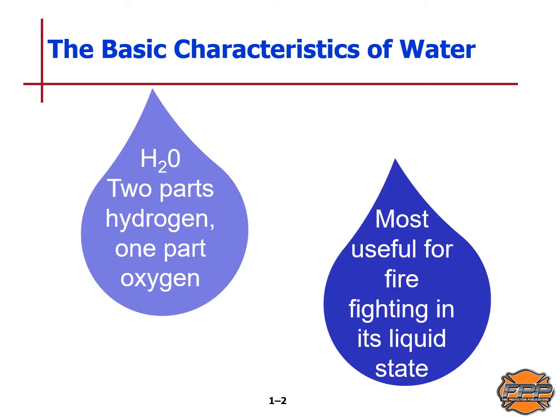The basic characteristics of water: water is a chemical compound — two atoms of hydrogen bound with one atom of oxygen, H2O. It freezes at 32 degrees Fahrenheit or zero degrees centigrade, boils at 212 degrees Fahrenheit or 100 degrees centigrade, and it comes in three physical states. Water is incompressible in its liquid state, which makes it very useful for firefighting.